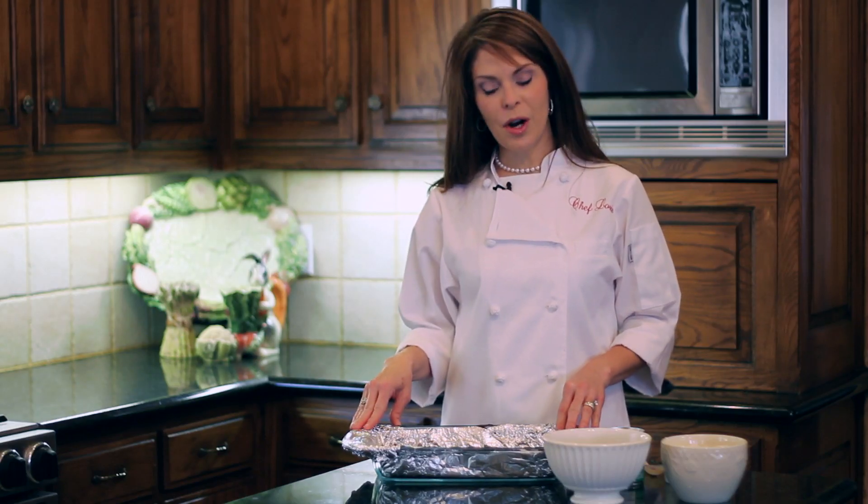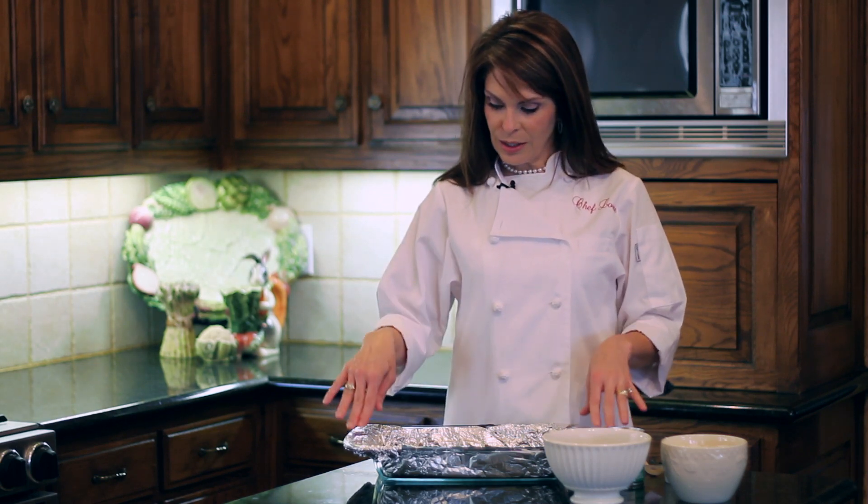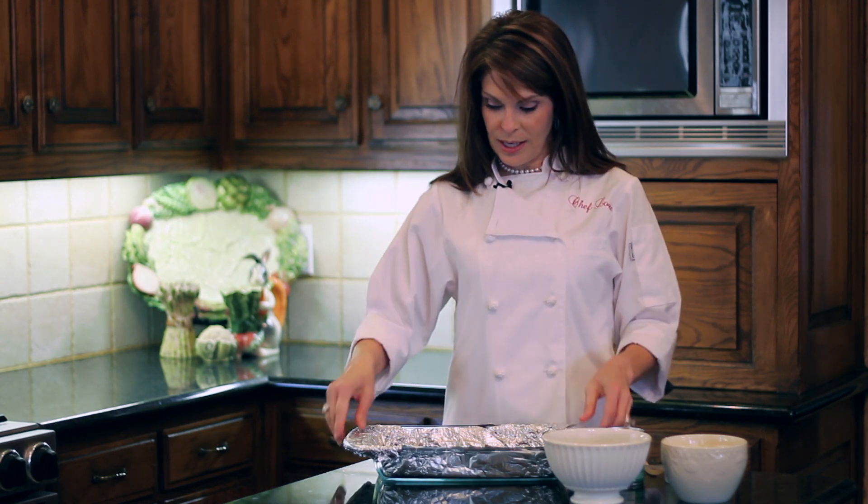I've taken my 9x13 glass baking dish and lined it with foil because this dessert is really sticky — it's gooey and delicious but it will stick to your pan. So I like to line it with foil first, then I've taken a regular family-sized brownie mix and mixed it according to the package instructions.